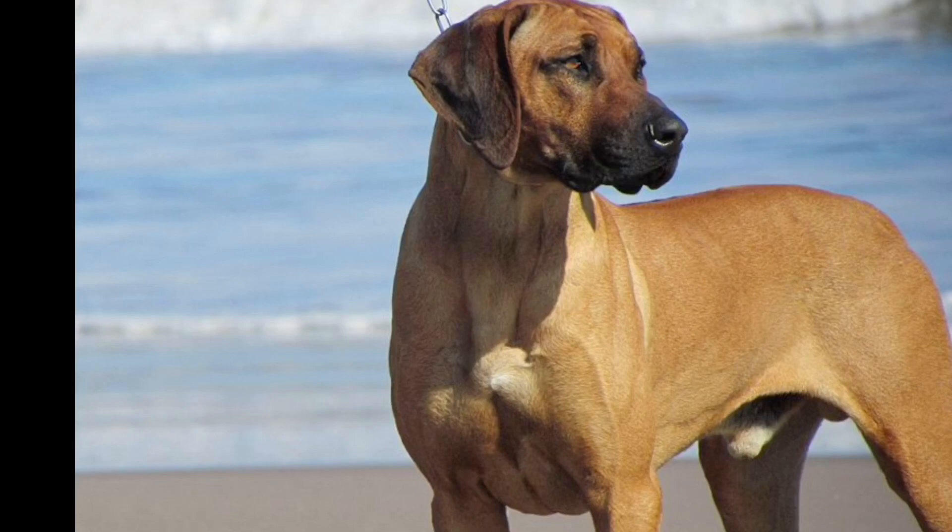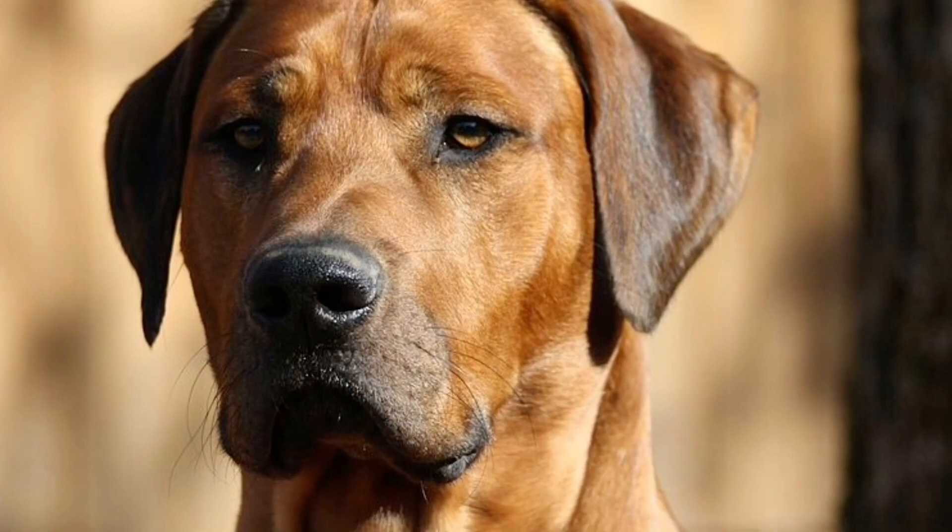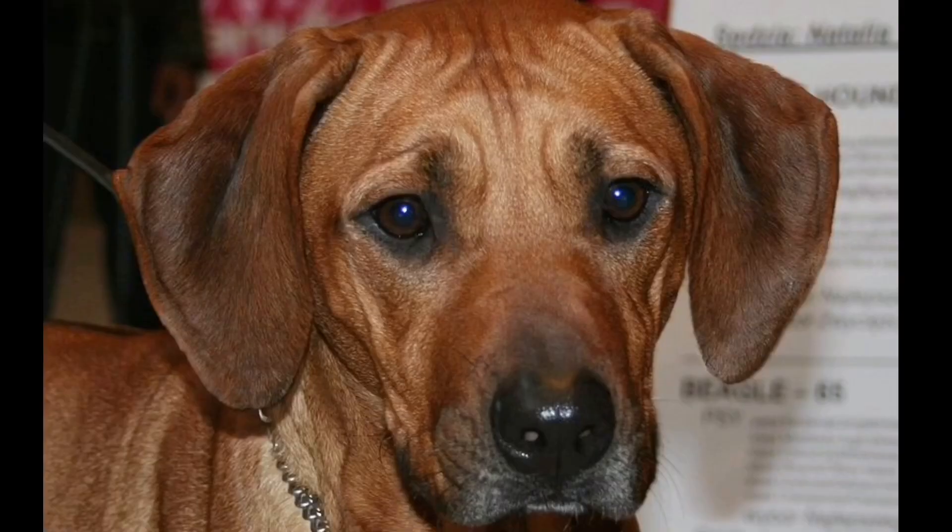The European line breeds are mixed into the Rhodesian Ridgeback. These include greyhound, mastiff dogs, greyhound, bloodhound, and bull terrier — all mixed with the Rhodesian Ridgeback.